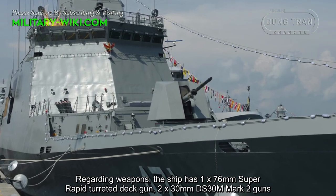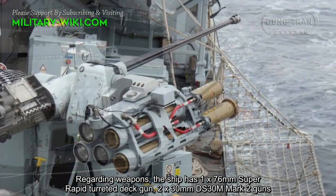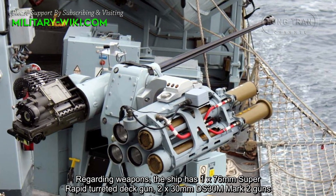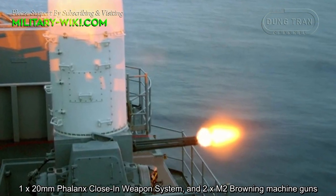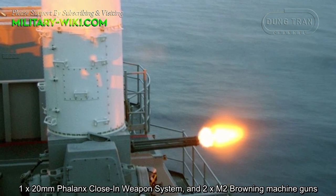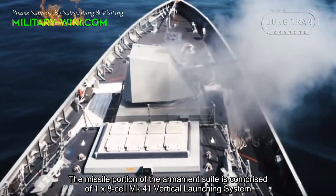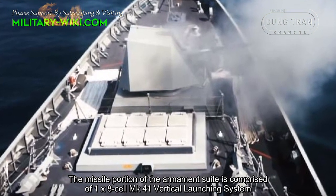The ship is armed with one 76mm Super Rapid turreted deck gun, two 30mm DS-30M Mark II guns, one 20mm Phalanx close-in weapon system, and two M2 Browning machine guns.